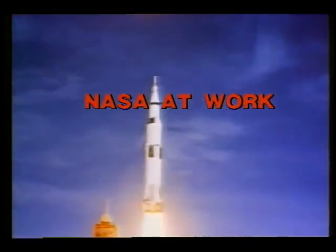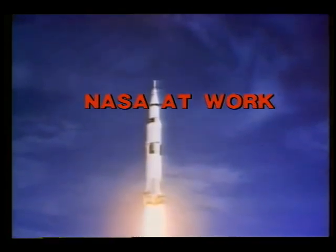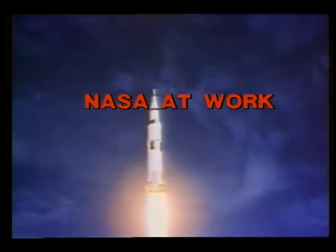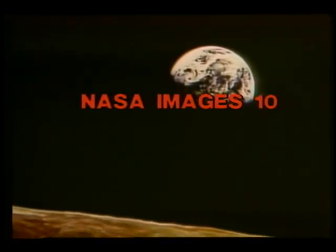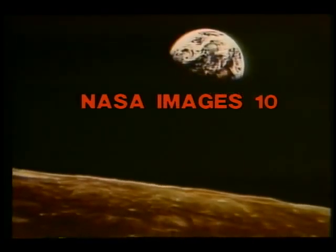Do we get a roll from you? Houston, Apollo 11. They're calling you on the high gain. How do you read, over? Roger. Clear on the high gain.